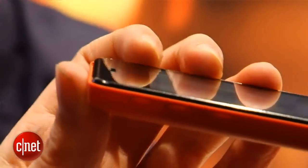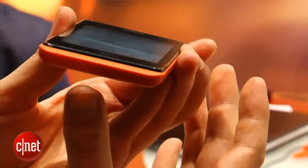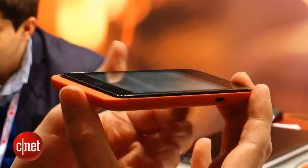Geeksphone tells us that the Keon is going to be available for just over $100 when it goes on sale in the next couple of weeks. It's going to be selling it through its website and hopes to be able to ship it all over the world, although it wasn't able to confirm whether it will definitely be available in Europe or the US. So we're going to have to wait and see exactly where it will be happy to ship it to.